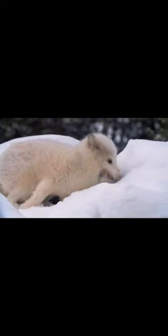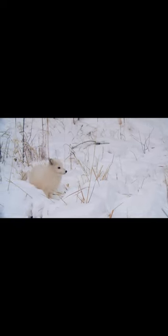Despite the challenges of living in the arctic, arctic foxes are highly adaptable animals. They're able to survive on a variety of foods, including berries, fish, and even carrion. They're also known to follow polar bears to scavenge food from their kills.